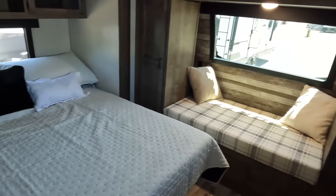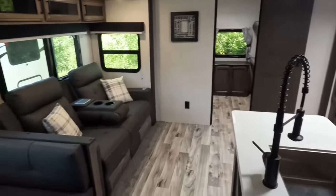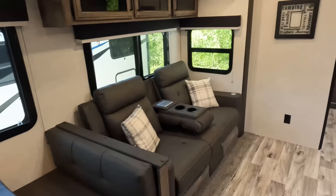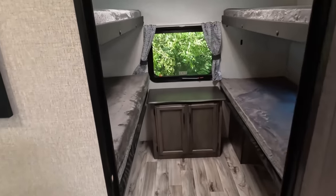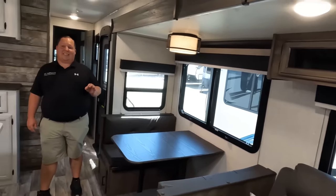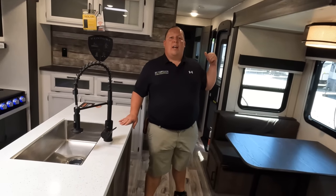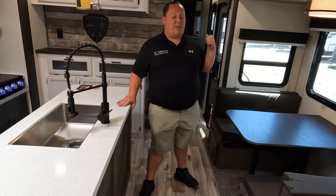Starting up front, you have an awesome bedroom. Nice bathroom in the middle. Kitchen, dining area, living area, and a bunk room in the back. We're actually going to start with that bunk room because so many times travel trailers give you a huge rear bunk room, and then the paying customers have to suffer. This unit is for them, and we'll show you that in just a few moments.